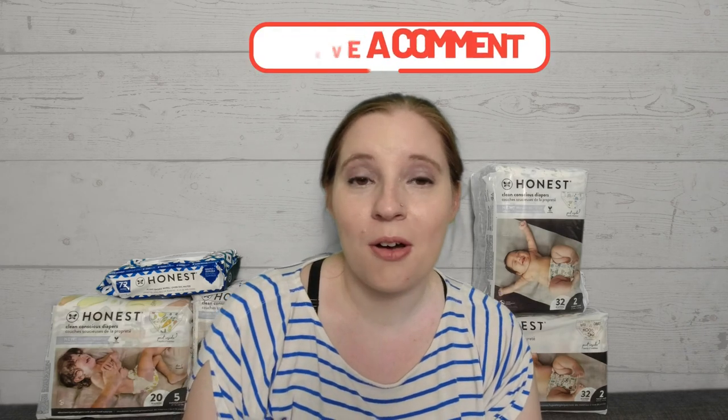For me and my family, Honest has been great. Do these diapers sound like something you'd be interested in? Have you tried them and had a good or bad experience? Let me know in the comments below. Hit the like button and don't forget to subscribe for more videos like this. Thanks for watching — we'll see you next time.